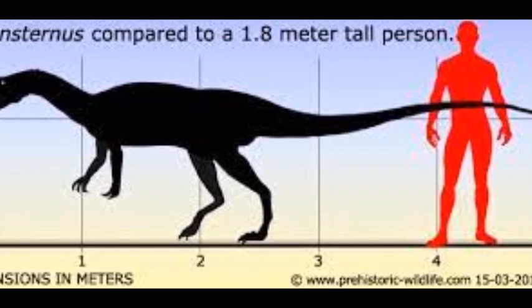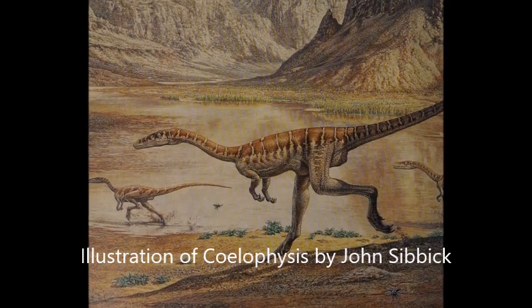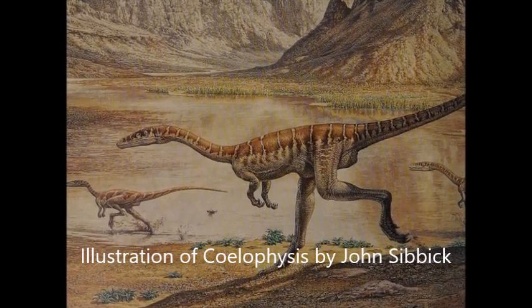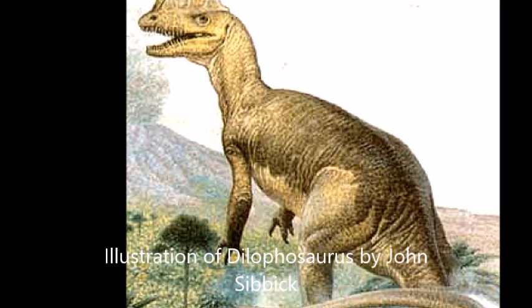Despite being larger, it was quite lightly built with a long neck and tail. It resembled another early theropod dinosaur called Coelophysis. Lilliansternus had many features reminiscent of Coelophysis, as well as the early Jurassic theropod Dilophosaurus.